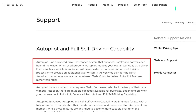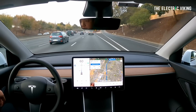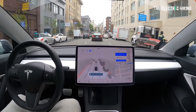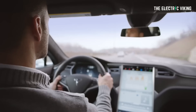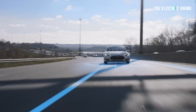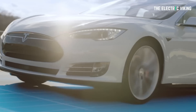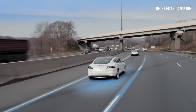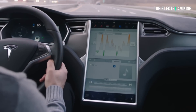It's an advanced driver assistance system that enhances safety and convenience behind the wheel. Some people have driven from Melbourne to Sydney — about 800 kilometers — on the highway not touching their steering wheel. When used properly, autopilot reduces your overall workload as a driver. Each new Tesla is equipped with eight external cameras and powerful vision processing. All vehicles built for the North American market now use camera-based Tesla Vision to deliver autopilot features rather than radar, and that's going to be the same globally within the next few months.